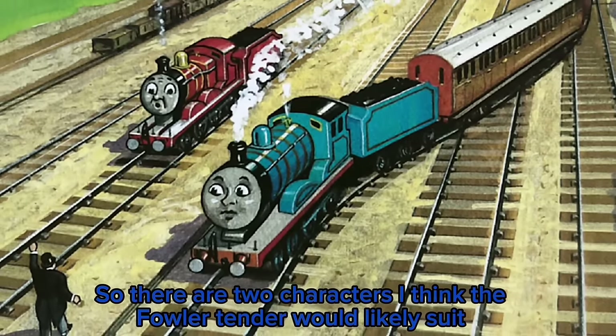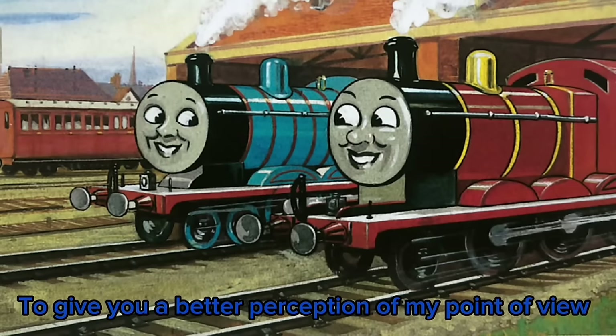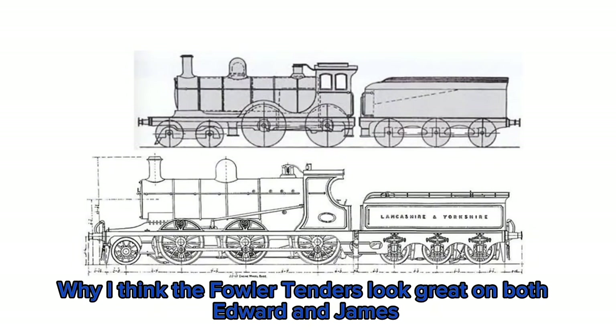There are two characters that I think the Fowler tender would likely suit, and those two would be Edward and James. To give you a better perception of my point of view, I'll be using these blueprints I found and use them as a basis to explain why I think the Fowler tenders look great on both Edward and James.